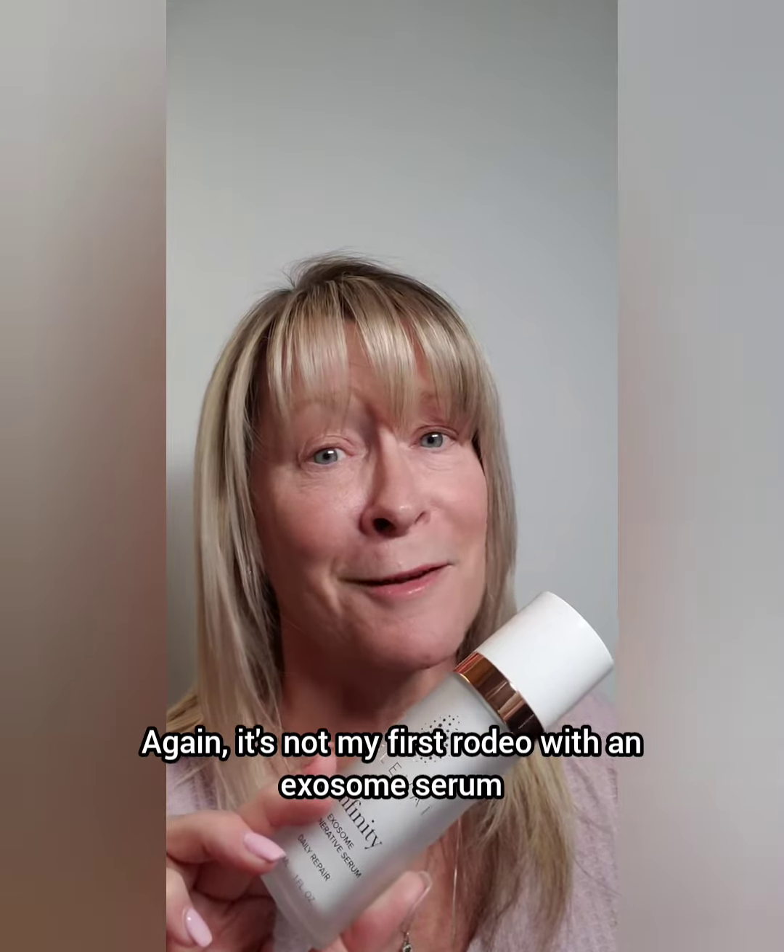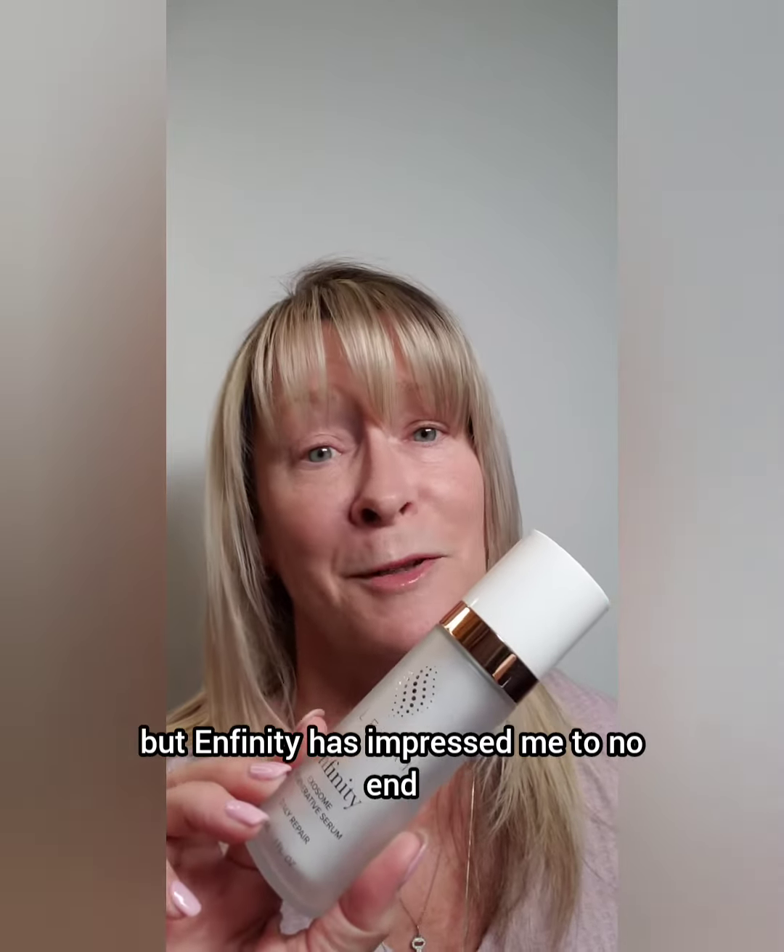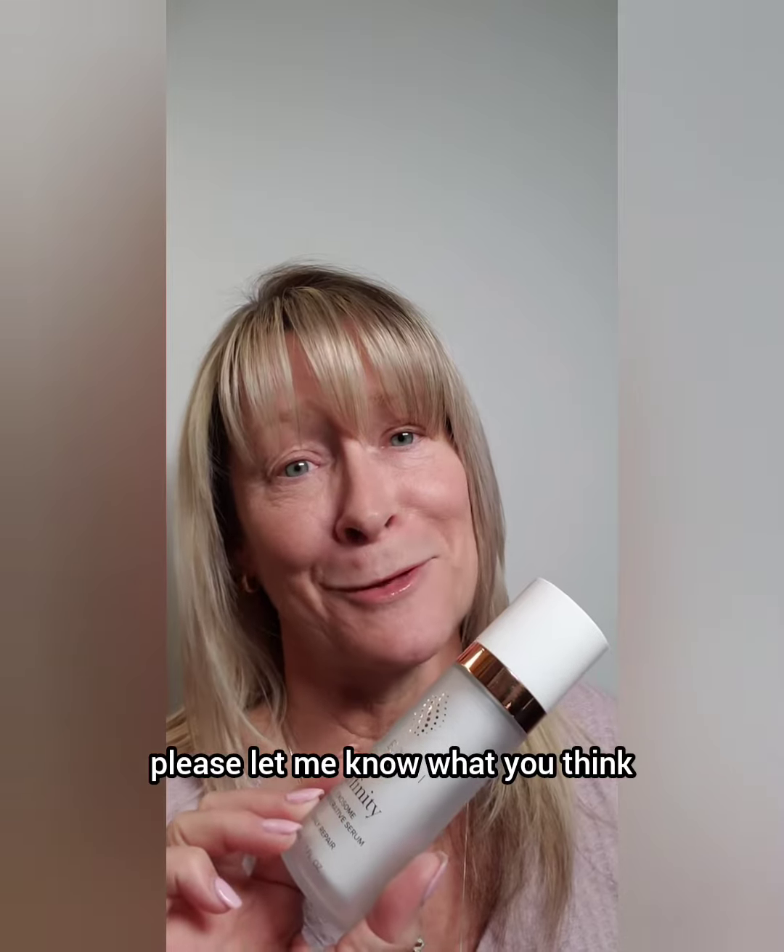This is not for every budget and not for everybody, but if you are taking care of your skin and doing aesthetic procedures, this is a repair must-have. I am super impressed — it's not my first rodeo with an exosome serum, but Infinity has impressed me to no end. If you check it out, please let me know what you think.